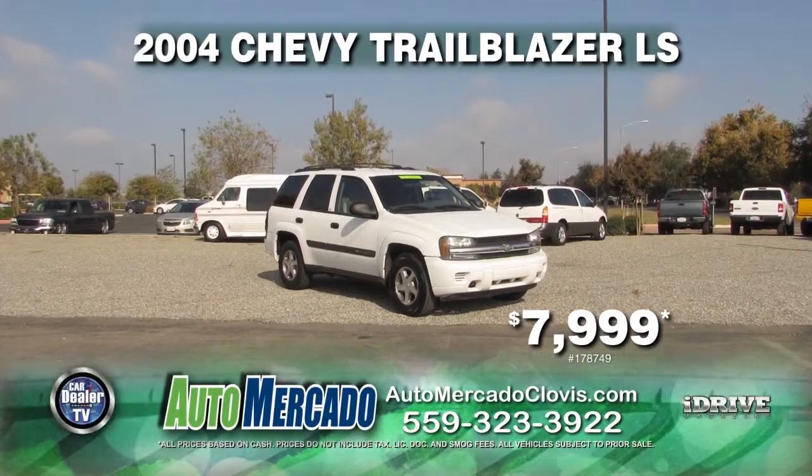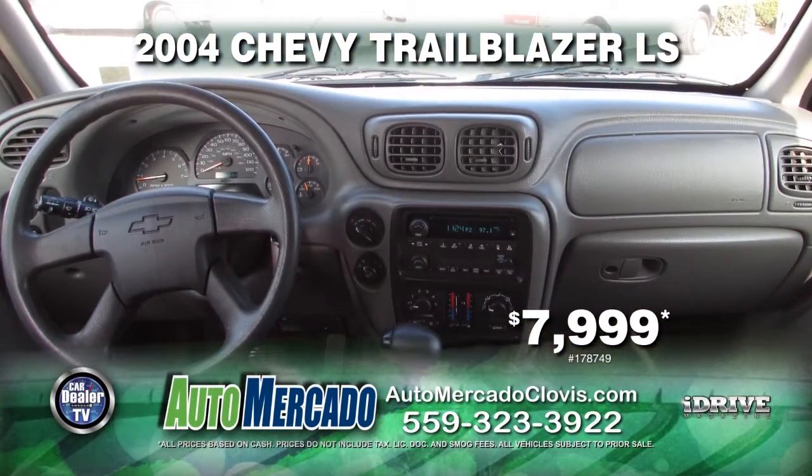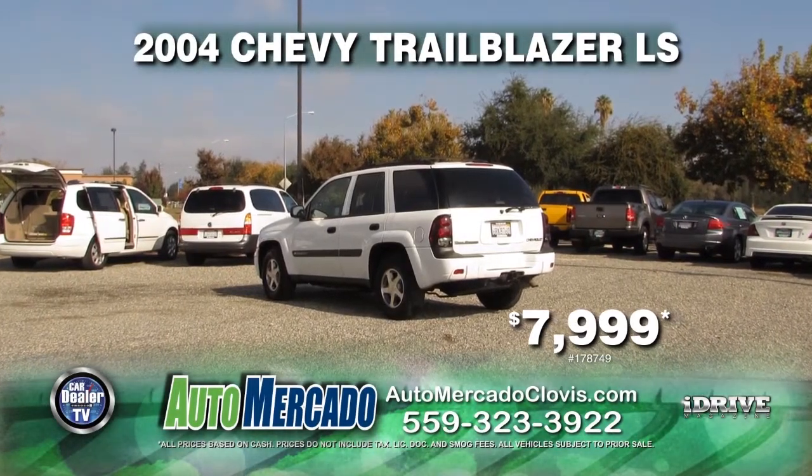Next up we have a 2004 Chevy Trailblazer LS. This is equipped with an automatic transmission, 4x4, tow package, 14 service records available, power door locks, and power windows for only $7,999.